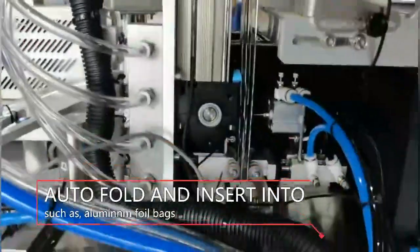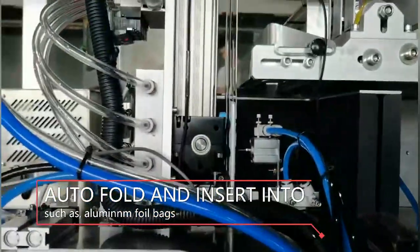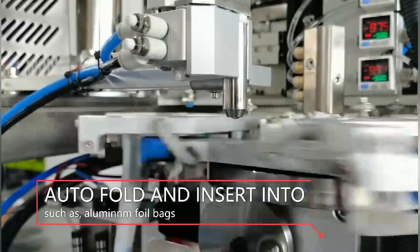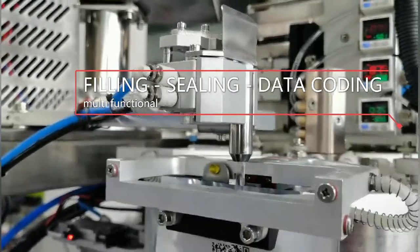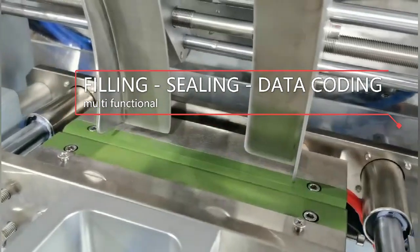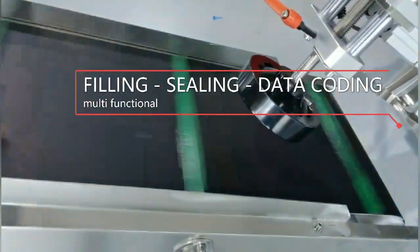This is our new type of packing machine for packing cosmetic masks. This kind of machine is called a cosmetic mask folding machine, with the function of automatically folding mask sheets into pack bags, such as aluminum foil bags, then filling the mask essence into end sealing and data coding.